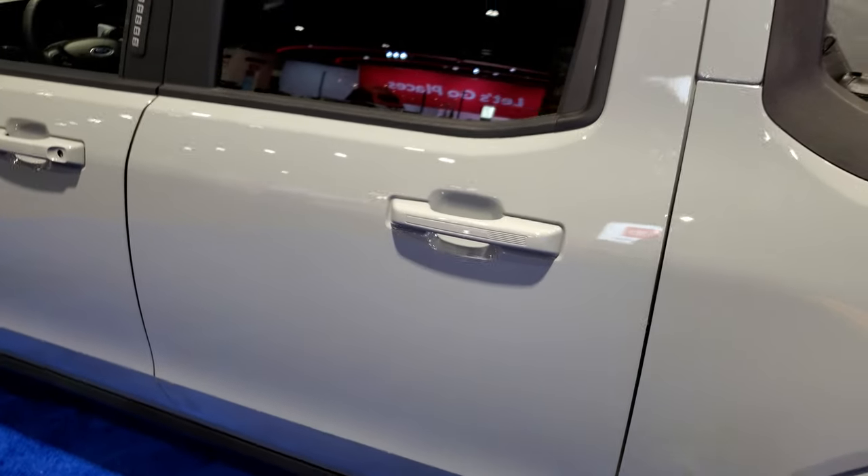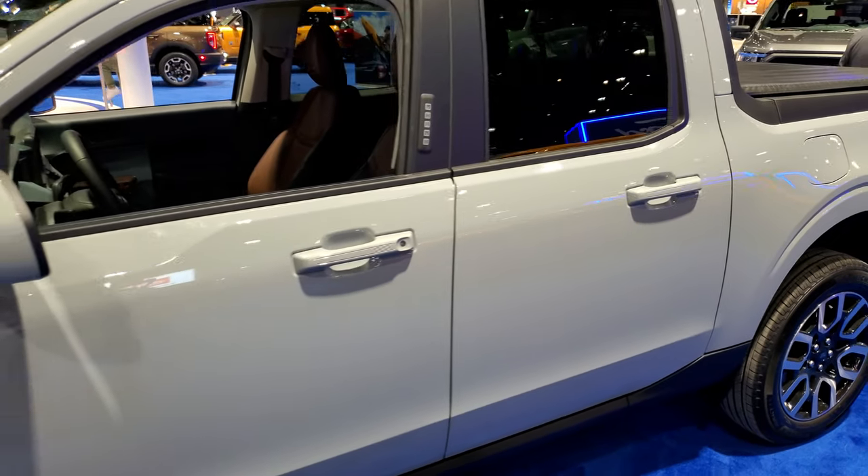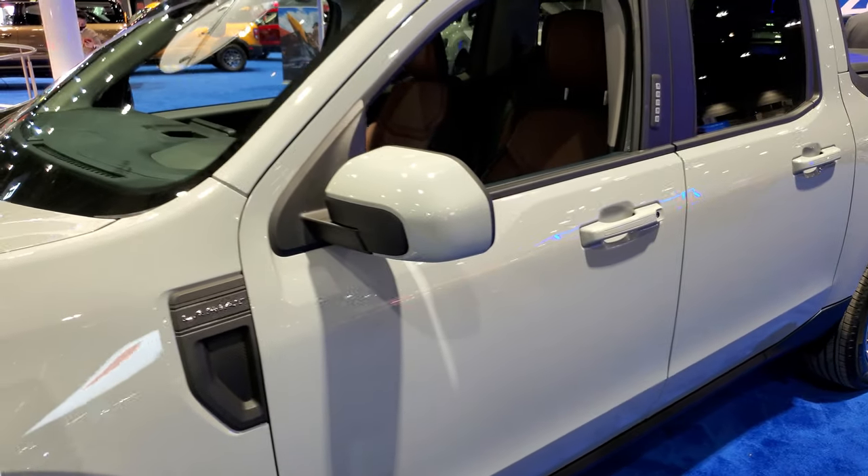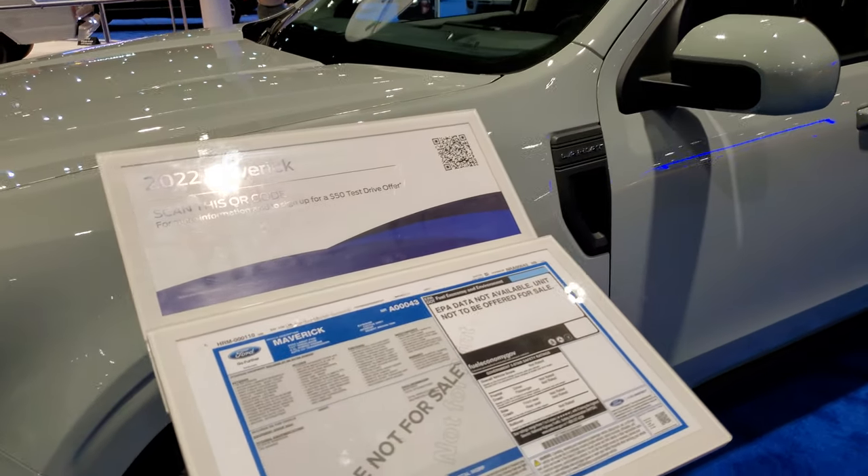So in cactus gray, Lariat package, this one has the 2.5-liter hybrid engine and the interior color is called desert brown.